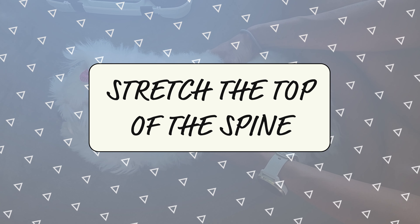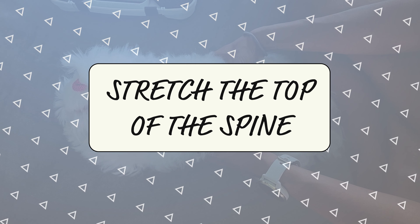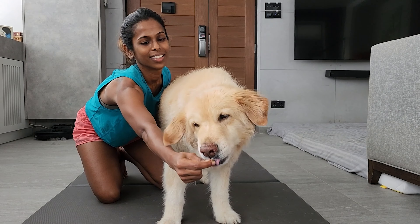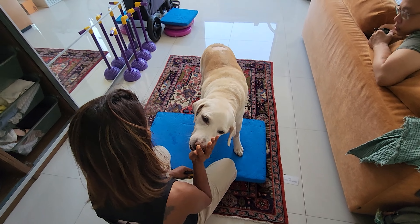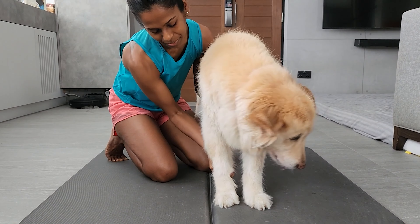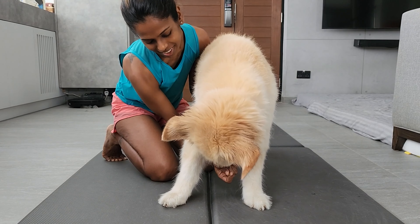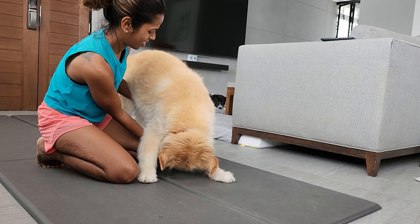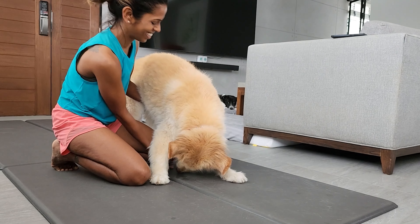If they can't do the exercise standing, they can do it first in a sitting or lying down position. The next stretch is to reach forward for the treat — this mainly stretches the top of the spine. The key is to make sure your pet only moves the head and neck forward and does not step forward with their front legs. Another stretch for the top of the neck: hold the treat between their front legs and get them to reach downwards for the treat.